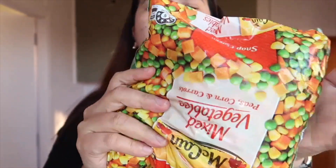Ito, mixed veggies. Gamit siya pag nagluluto ako ng giniling sa Tagalog. This is only $2, so this is around 60 to 70 pesos sa atin.